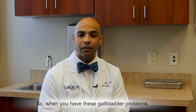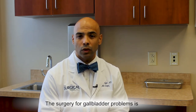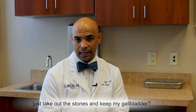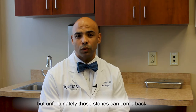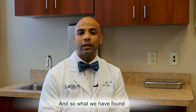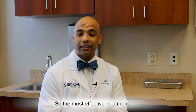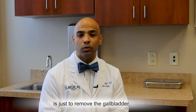So when you have these gallbladder problems, sometimes you need surgery. The surgery for gallbladder problems is primarily to remove the gallbladder. Now, lots of folks ask, well, if I have stones, why not just take out the stones and keep my gallbladder? We've tried to do that, but unfortunately those stones can come back and you can have those problems over again. What we have found is that you can live without your gallbladder and live relatively normally. So the most effective treatment for gallbladder surgery is just to remove the gallbladder.